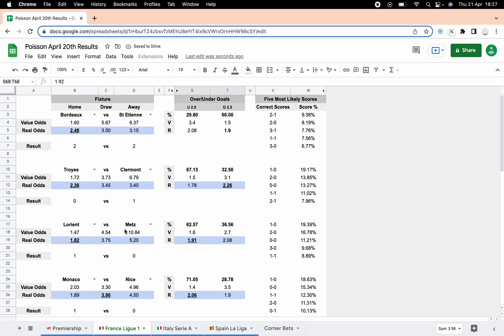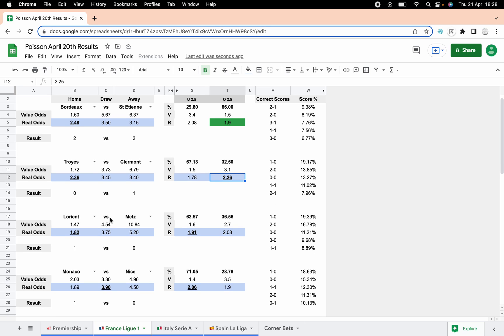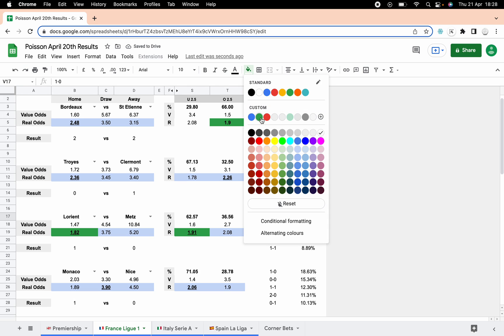France Ligue 1 — mostly low-scoring. Bordeaux Saint-Etienne: the value was with Bordeaux, it ended two-two so nothing there, but we did have over two and a half goals for this one and that did come in, so that's a win. Claremont won one-nil away — the value was with the home side and we also had overs predicted, so that didn't come in and we didn't get nil-one, so that's a bit of a whitewash. Lyon-Metz one-nil: we had the value in the home win so we can highlight that, we had unders so we can highlight that, and we had one-nil as the main score — so even if you were betting on only one correct score, that would have come in.